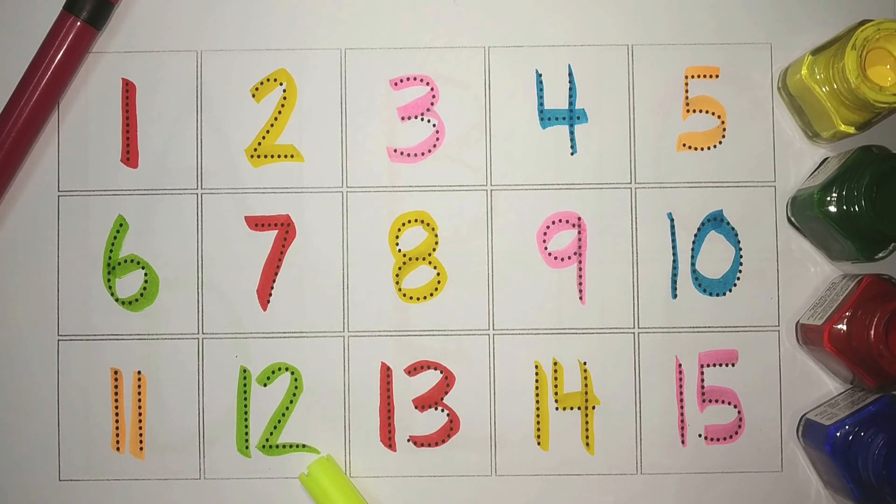Orange, 12. Green, 13. Red, 14. Yellow. And 15, Pink.